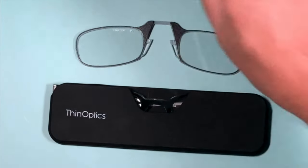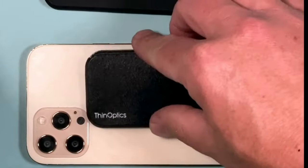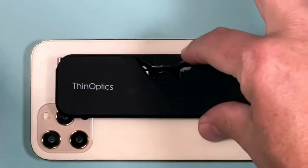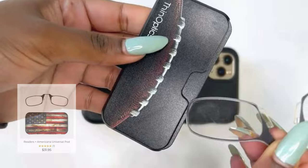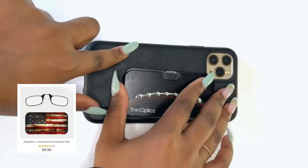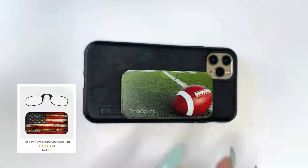Currently exclusive to the Black Universal Pod in our Always With You Multipack and All Expression Collection Universal Pods, Shuffle technology is set to redefine how you carry and use your eyewear. It's not just about having clear vision — it's about having the right vision solution for every moment of your life, effortlessly.